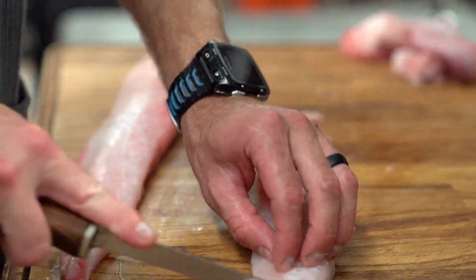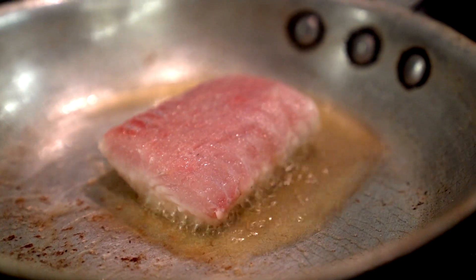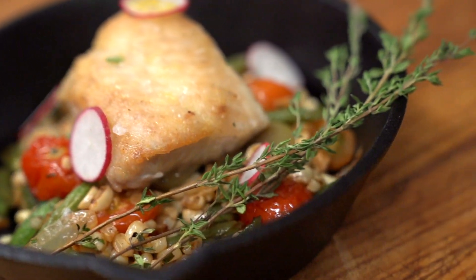Blue catfish is an invasive species and the best way to get rid of an invasive species is to eat it. Blue catfish is a very affordable fish. It's available year-round. Look for it at your local markets.